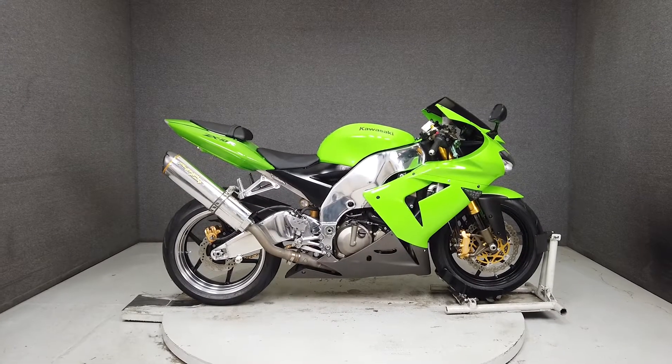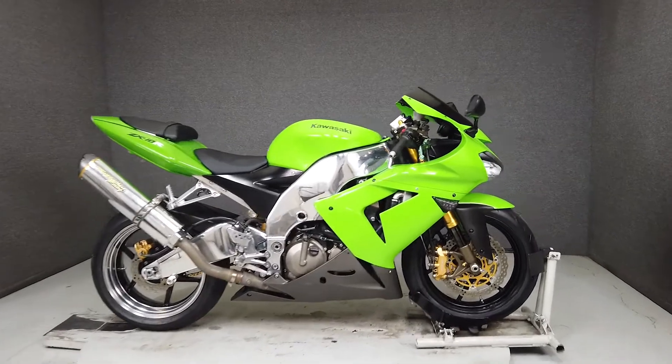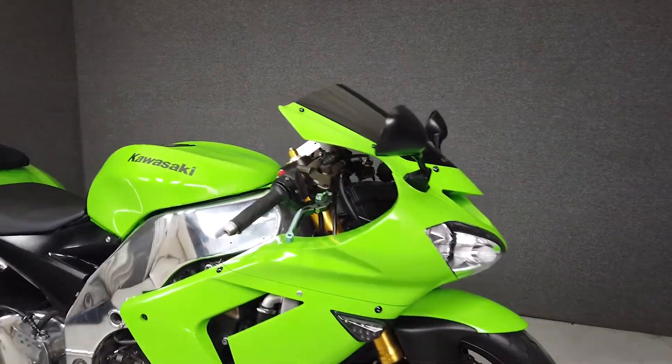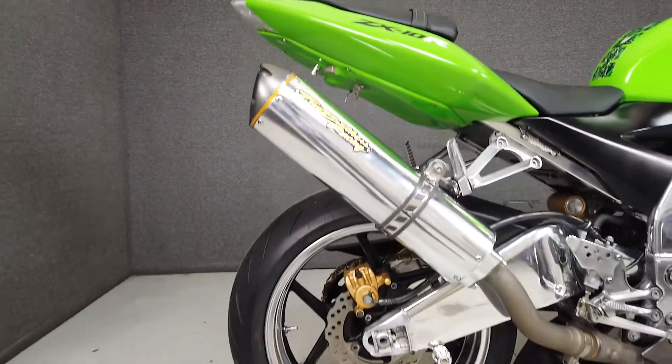Hey everyone, this is Keegan from National Power Sports. This 2005 Kawasaki Ninja 1000 with 24,940 miles runs and rides well and passes New Hampshire State Inspection.